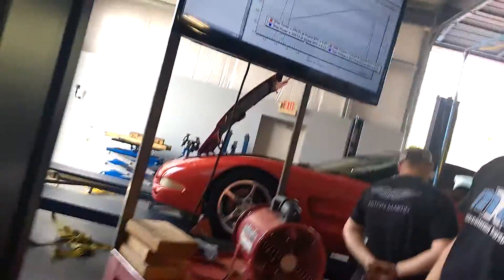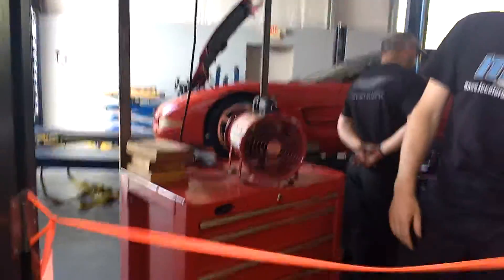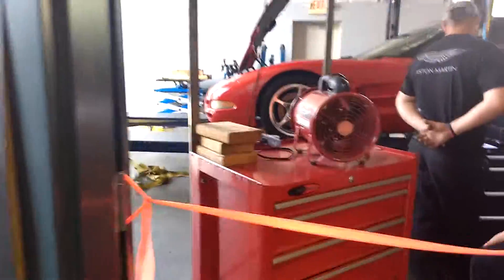It feels really non-Corvette the way it makes power, because you keep revving and revving and getting more and more power. Looking at that, it probably never feels like it falls off. That's pretty impressive for all that's been done — it's awesome.